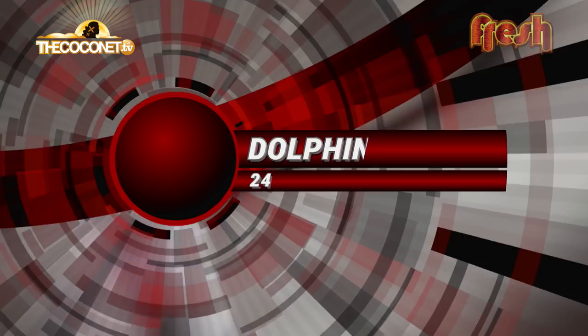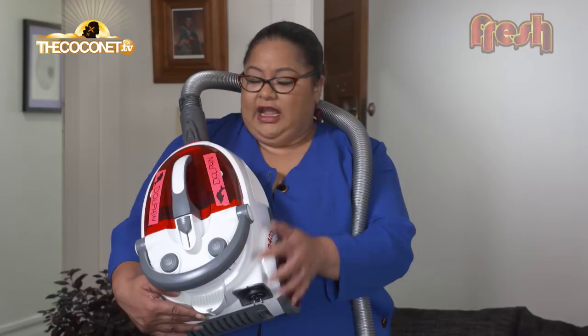Introducing the Dolphin 24000.005 Mach 5X. The Dolphin powers through dirt, unsightly stains, and blouses. But wait, there's more.